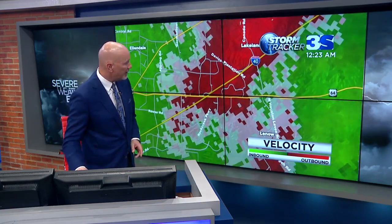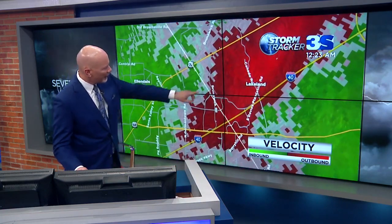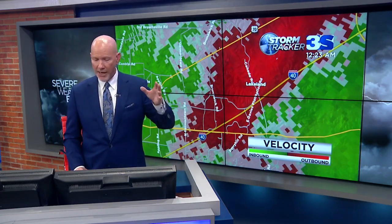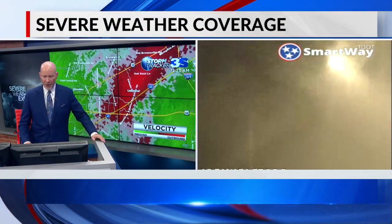There you see Davies Plantation, Houston Levee Road, Brunswick Road, Lakeland, Canada Road. You know these areas. If you know someone — a friend or neighbor — make sure that they are awake and know what's going on tonight. Give us like 15 or 20 minutes and you can probably go back to sleep. But for right now, let's keep all eyes to the sky.